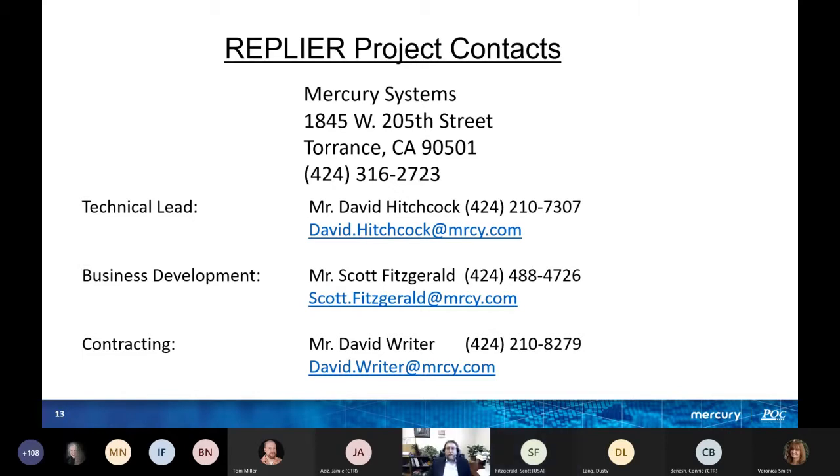Thank you. For the audience, if you have any questions, type them in the Q&A box or reach out to Scott directly using the contact information shown. A question came in: 'If the phone is out of range of the normal cell site, wouldn't it show no service? Why would a user dial 911 in a no-service area?' Answer: They won't be able to get service, but if we know they're missing and we know their IMSI number, we can go ahead and sniff them out.